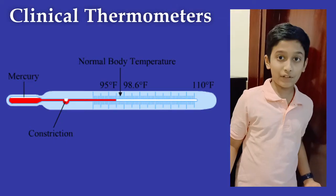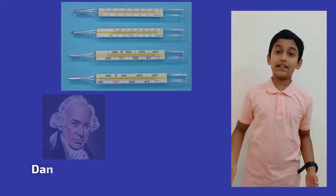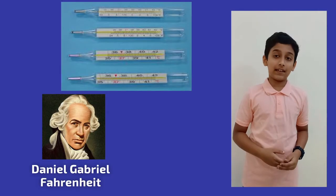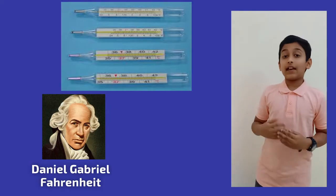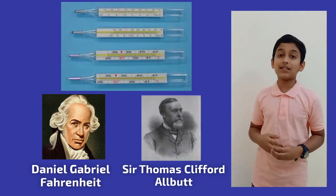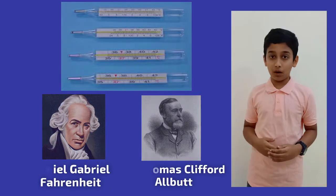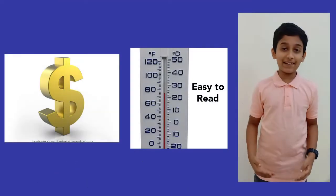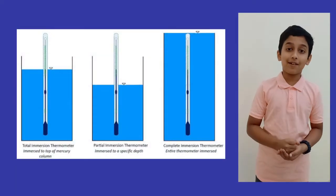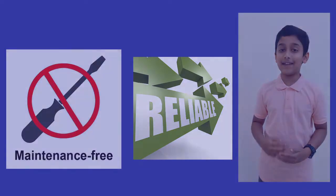The constriction prevents any immediate backflow of mercury from the tube to the bulb, so that we can read the temperature conveniently. This mercury thermometer was first invented by Daniel Gabriel Fahrenheit, who is also the inventor of the Fahrenheit scale. The updated version was then invented by Sir Thomas Clifford Allbutt. The advantages are: it is very cheap and easy to read, can be submerged in liquids, is portable, and requires very little maintenance.